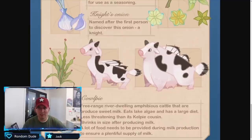As well as Cow Pie — very interesting. 'Free range, river-dwelling, amphibious cattle' — so these are cows that live in the water apparently. They produce very sweet milk, each eats lake algae and has a large diet, less threatening than its Cow Pine cousin. Shrinks in size after producing milk. Very interesting to see exactly where they're going with this lore.